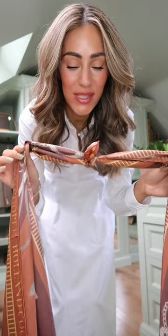And then I'm going to go in with my Hermes CDC belt. The pièce de résistance of this outfit is this coat from Holland Cooper.